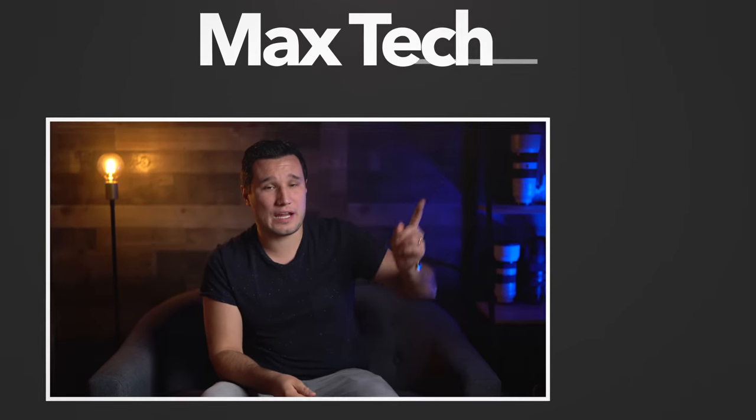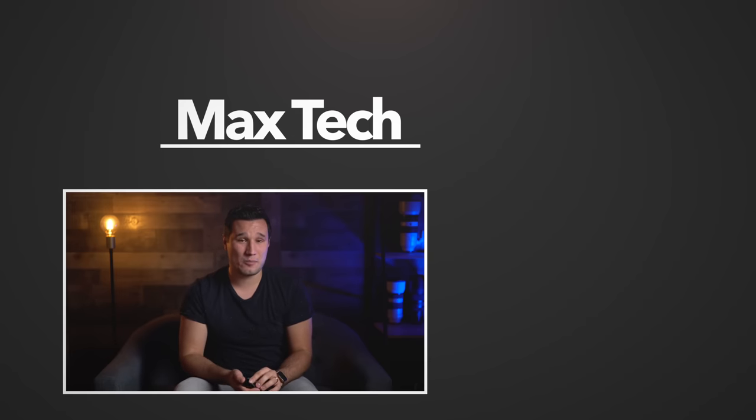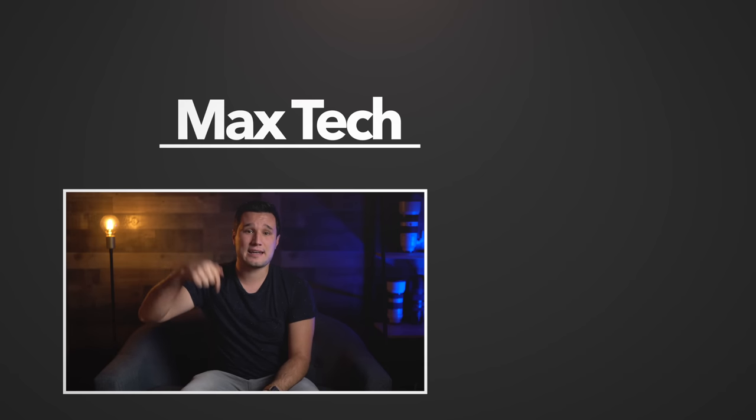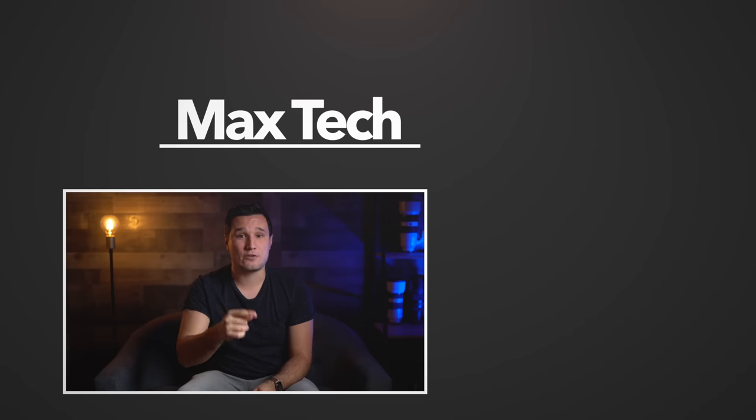Thank you guys for watching. If you want to see our full review of the AirPods Pro, you can click right over there. We also have another comparison coming up with the Galaxy Buds and the Echo Buds that come in for just $129, so make sure you guys subscribe by clicking that little circle above and enabling notifications down below. This has been Max with Max Tech, and I'll see you in the next video.